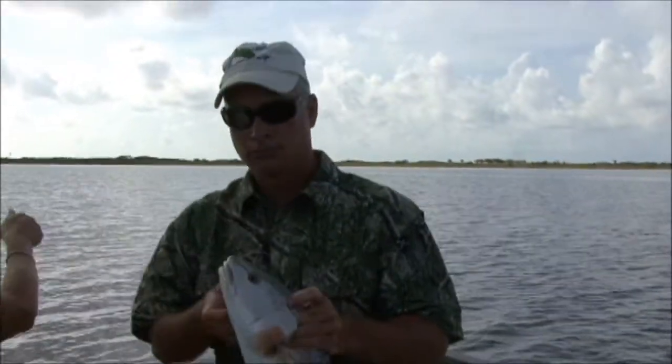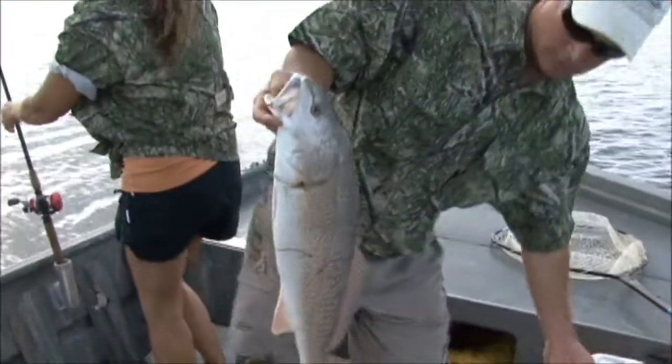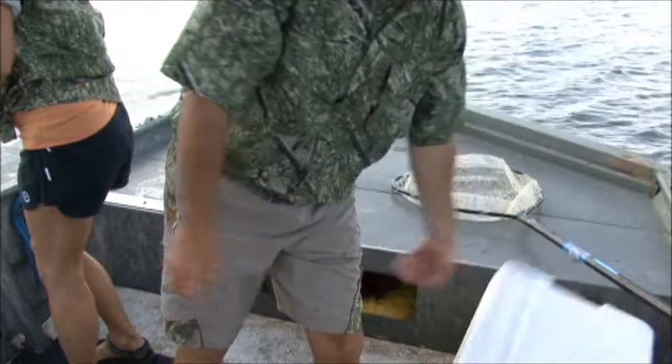Let's have a look at that one, Brent. What is that one? Another 23? 43. All right. Nice. Very, very nice. Solid, solid fish.